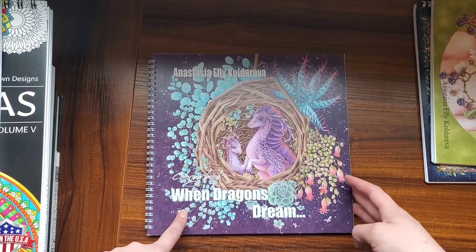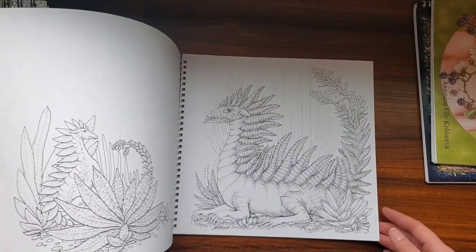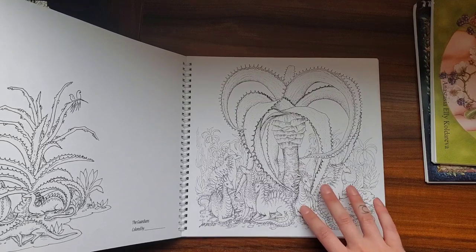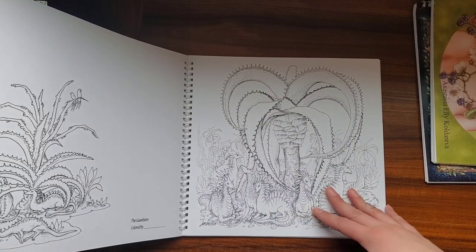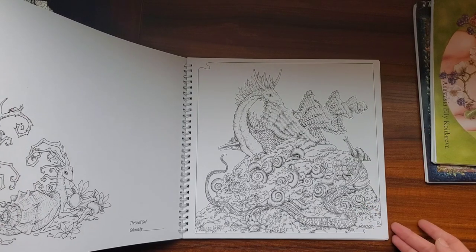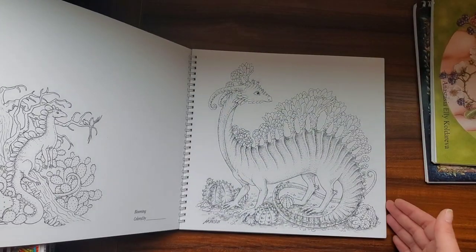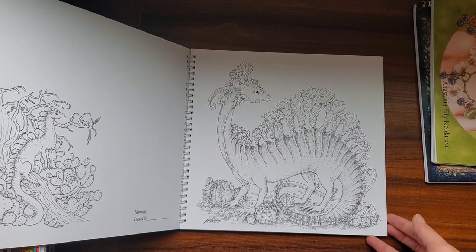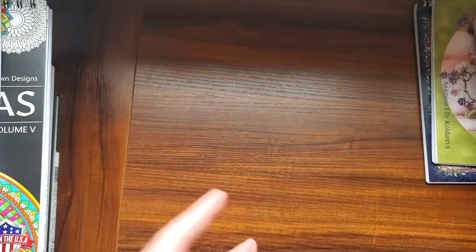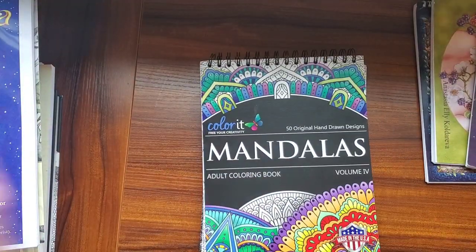And then we have When Dragons Dream. I'm not typically into dragons at all, or at least I never used to be until I saw this book and I was like, how fun would it be to just add whatever colors you want on a dragon and make it unique. Now I love them because these dragons are nice and they're not evil looking. I like dragons now — what can I say?